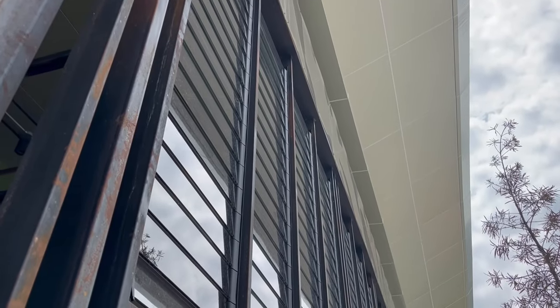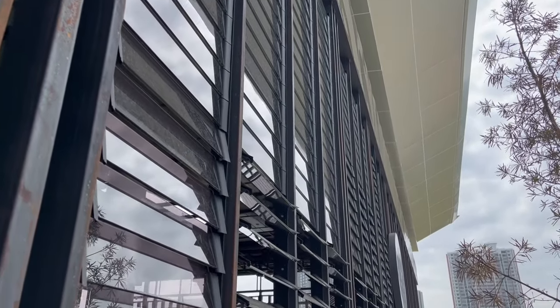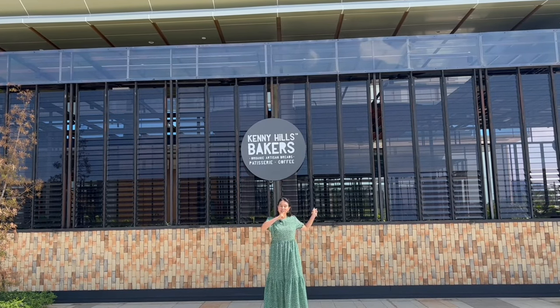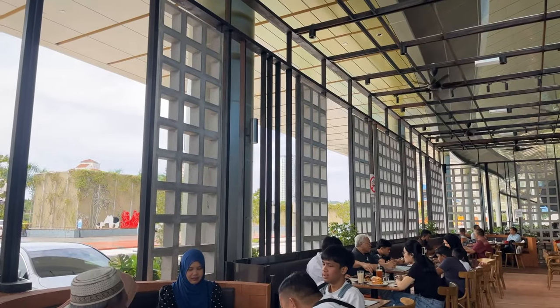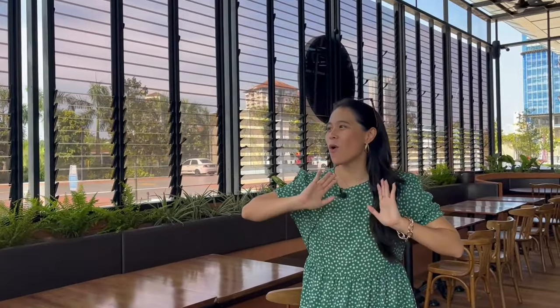I have a feeling you know what we're here to see — in fact you can see it right behind me. It is their wall of louvers, used as their building facade. It's so big you can see it from miles away. Now let's go inside and check it out!